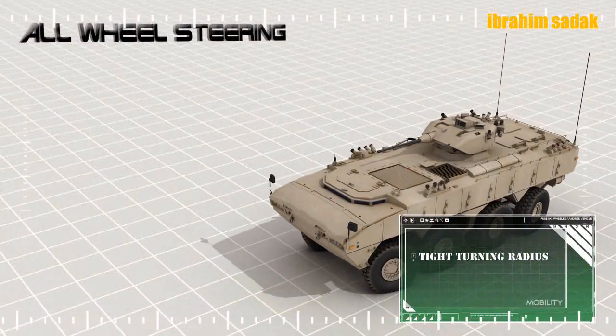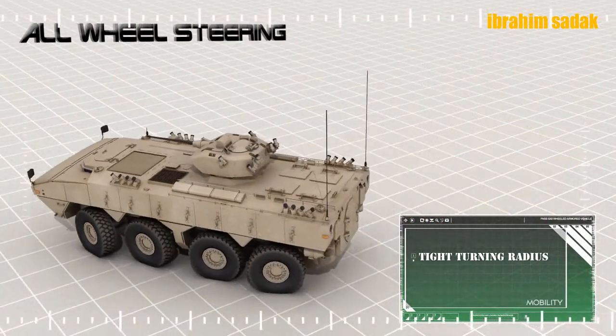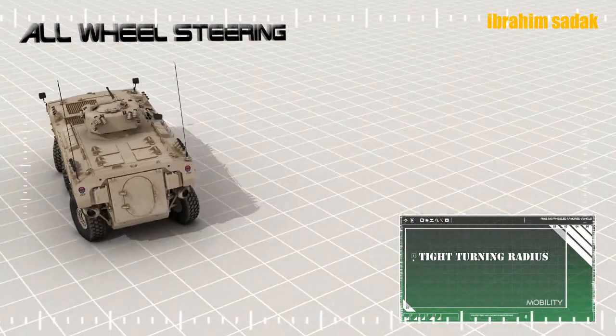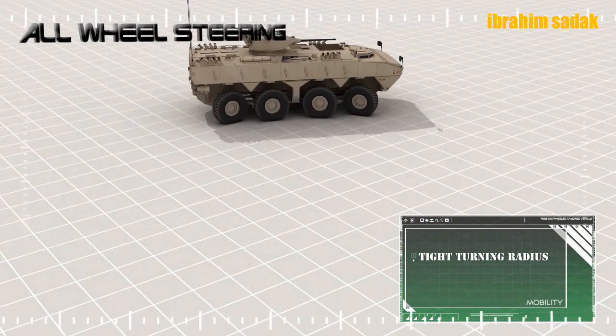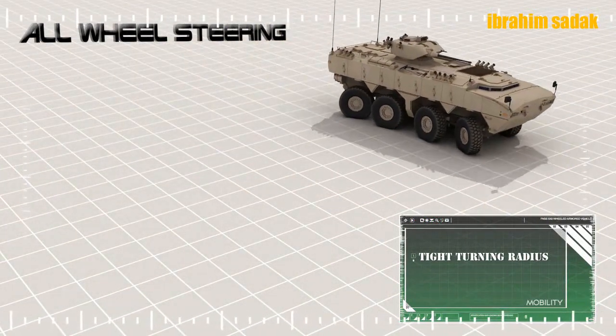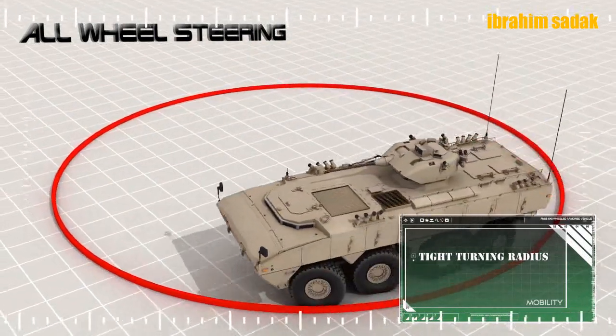30.000 kg azami yüklü ağırlığa sahip olan PARS 8x8, azami olarak saatte 100 km hıza ulaşabilmekte. PARS 8x8 aracımız %60 diklikte ve %30 yanal eğimde hareket edebilmekte; 70 cm yüksekliğinde dik engel ve 200 cm uzunluğunda hendek geçebilmektedir.